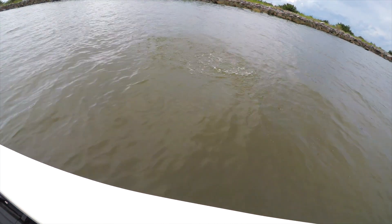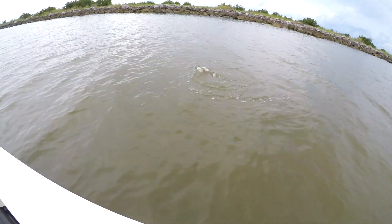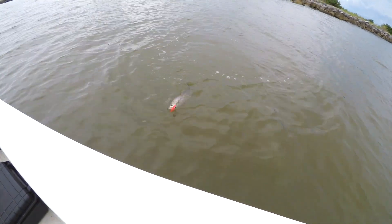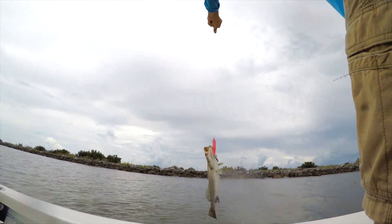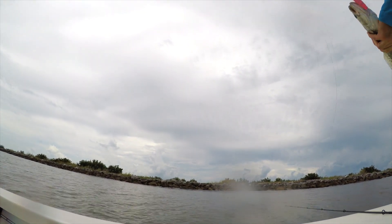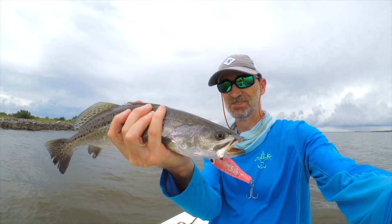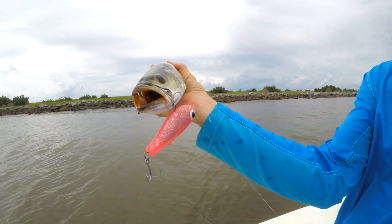Got a nice little trout here. It was pretty close to the rocks. Nice fish on that fat boy. Fish 16 to 17? Yep. Nice fish off your favorite line of rocks, the Mr. Go-Long Rocks. Pretty fish.